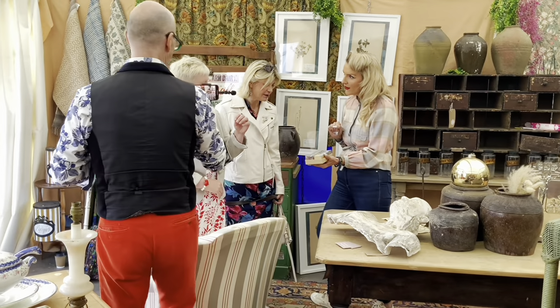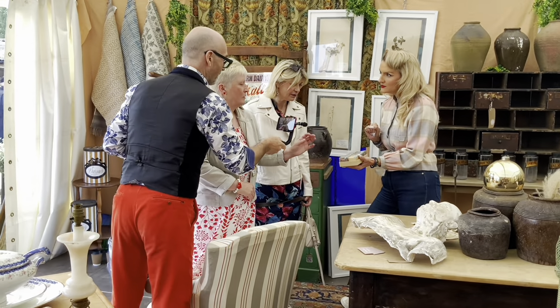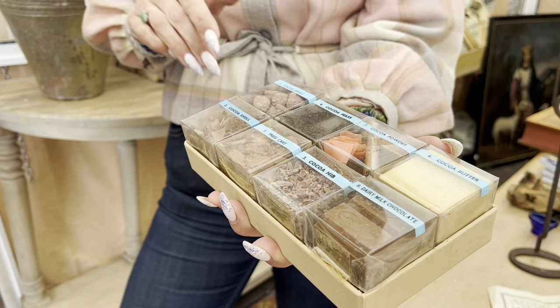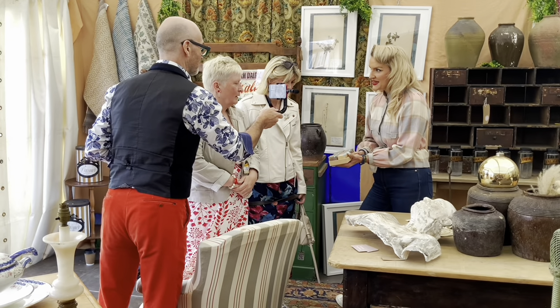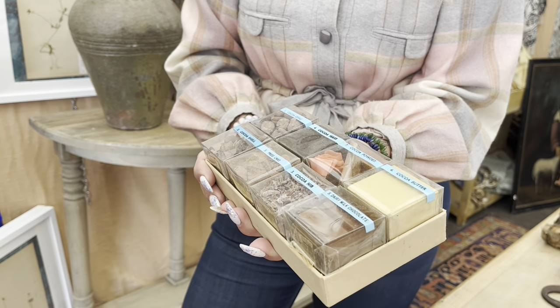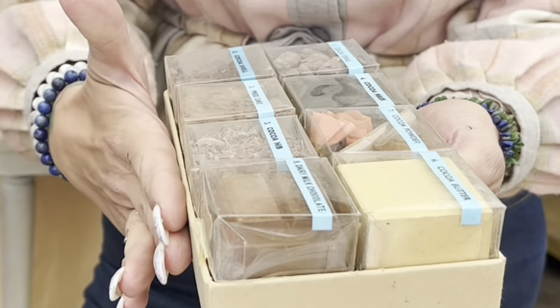Is it a Roundtree's? From Birmingham? Roundtree's? And it was basically used, as she says, for display, showing the process. So it's Cadbury's — we know it's Cadbury's of Birmingham, yes. It's a factory display item showing the process.